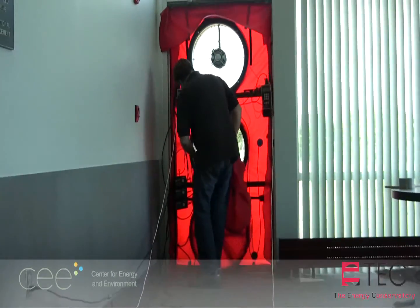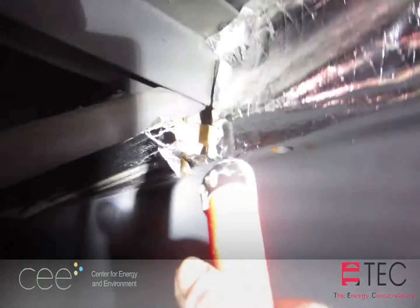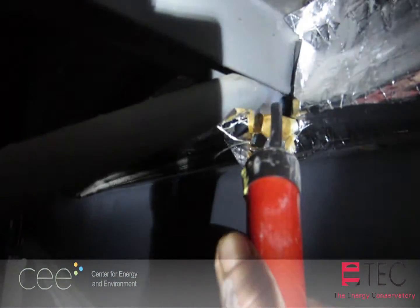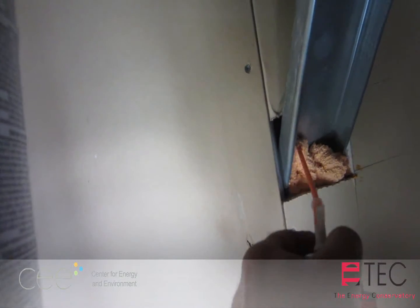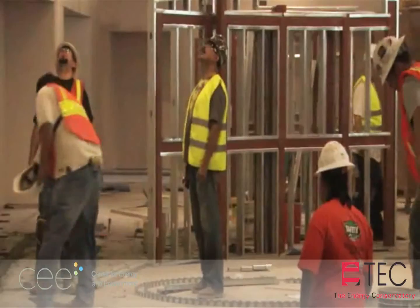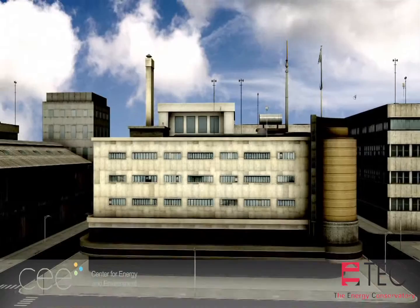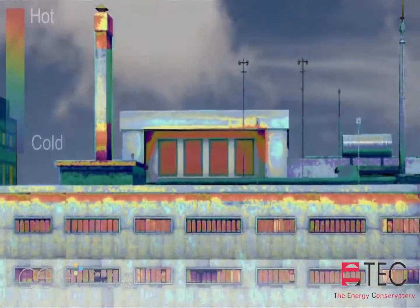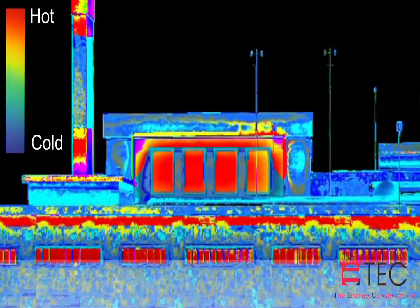While the blower door test measures building tightness, an air leakage investigation is necessary for determining where the air leakage is and how it can be sealed. Test findings also provide evidence for how air leakage can be reduced in new construction. Properly designed and tested tight buildings will be more comfortable, durable, and affordable to operate.